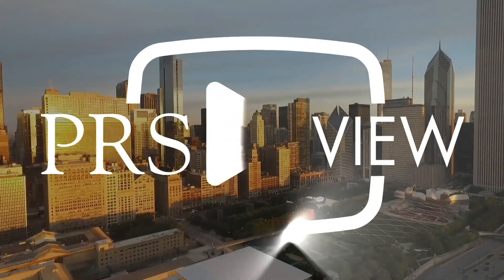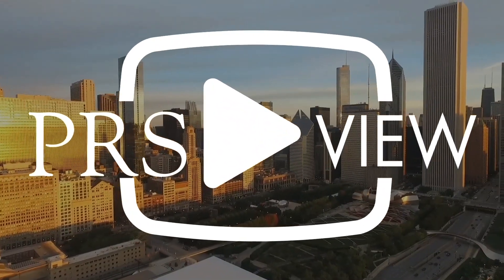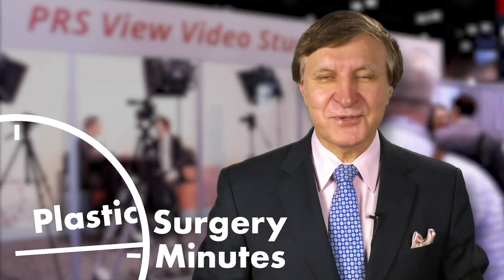Recorded live at PRS View Studios in Chicago, this is your Plastic Surgery Minute. Hi, this is Dr. Roy Kim from San Francisco. I'm here with Matthew Hanasono from MD Anderson. We're going to talk about microvascular surgery.